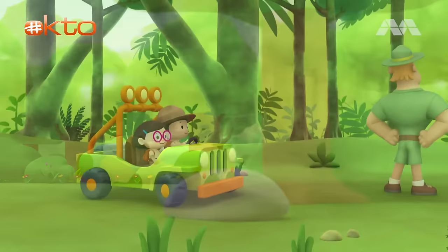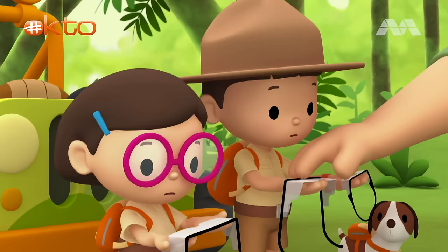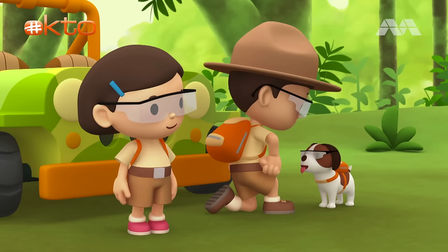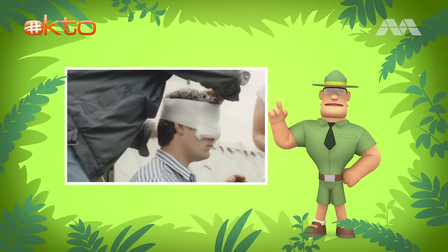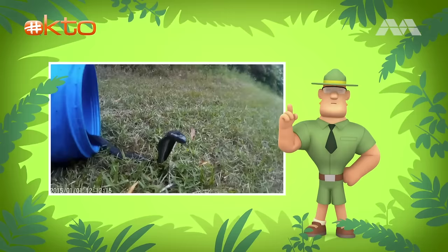Ranger Rocky. Welcome to the forest, Junior Rangers. I see you've brought a special friend with you today. You'll need these if you're going to be near that spitting cobra. Safety glasses, Leo. The venom from spitting cobras can harm your eyes. That's why it's very important to wear these glasses for protection. When threatened, the spitting cobra will aim to shoot its venom at an enemy's eyes. The venom that the spitting cobra sprays causes pain to the eyes and sometimes blindness. You will know when you've gotten too close to a cobra when it flares the flap of skin around its head and neck. This flap of skin is called a hood.